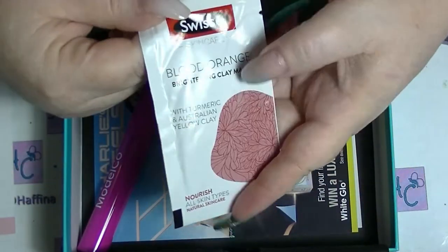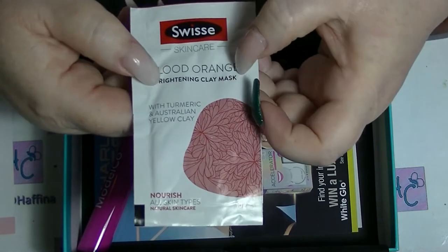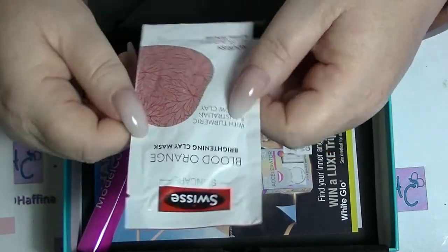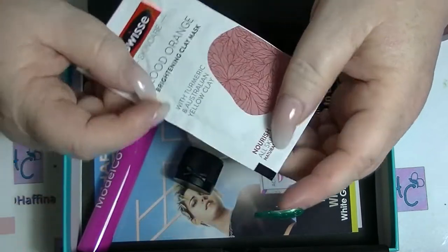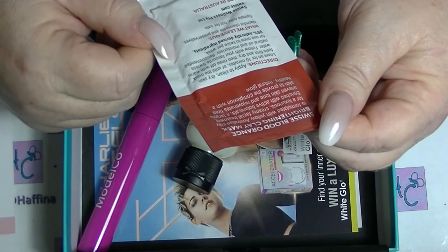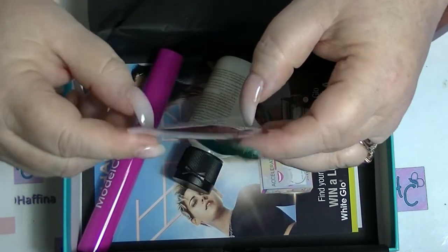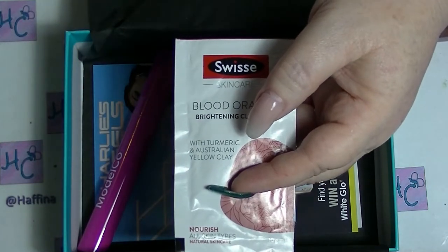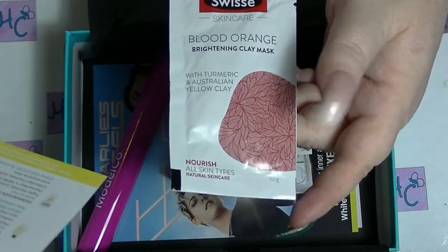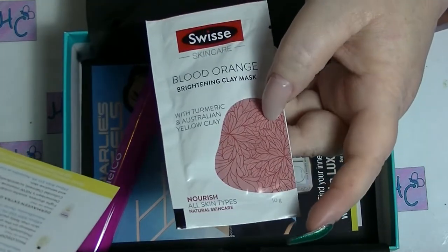I like the blood orange element of this sample, but I'm not so keen on the clay mask aspect. If you've watched me for any length of time, you know I'm bad at masking unless it's a sheet mask. This one is with turmeric and Australian yellow clay — it's meant to nourish and targets uneven skin tone and rejuvenates tired skin. I don't think any amount of rejuvenation is going to fix my super tired skin though, because that's just from being tired. It doesn't tell me pricing or availability, and you would get either the blood orange brightening or the Manuka honey detoxifying version.